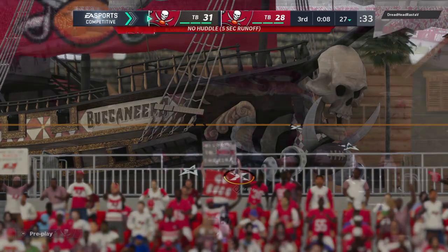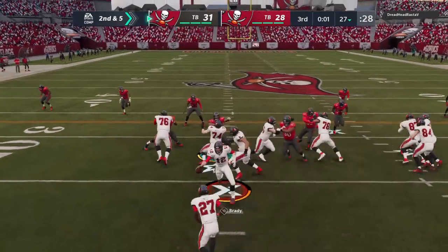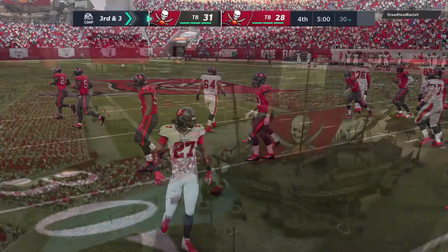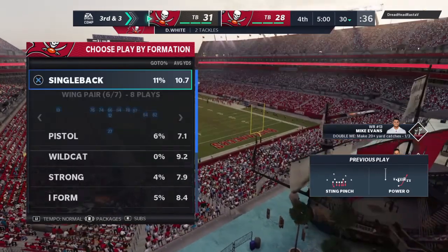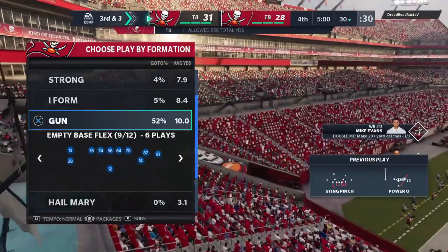He finds some space past the 25 to the 27. Antoine Winfield up from the secondary with a tackle. They'll keep it on the ground — Jones will be brought down on what's going to turn out to be the final play of this third quarter. It's been a very hotly contested game, just a field goal separating these two teams as we get set for the fourth quarter.